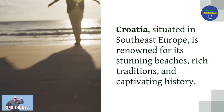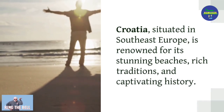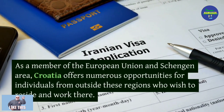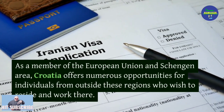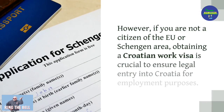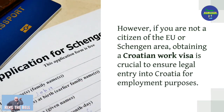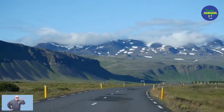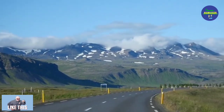Croatia, situated in Southeast Europe, is renowned for its stunning beaches, rich traditions, and captivating history. As a member of the European Union and Schengen area, Croatia offers numerous opportunities for individuals from outside these regions who wish to reside and work there. However, if you are not a citizen of the EU or Schengen area, obtaining a Croatian work visa is crucial to ensure legal entry into Croatia for employment purposes.